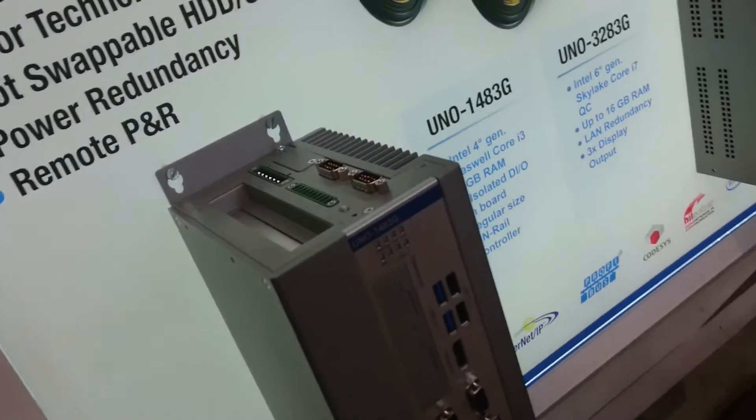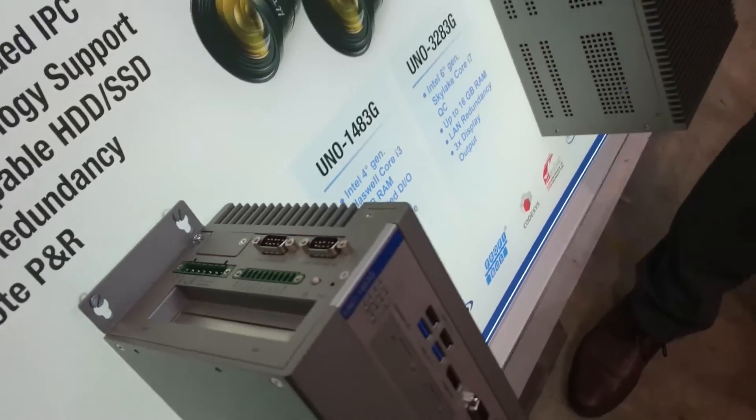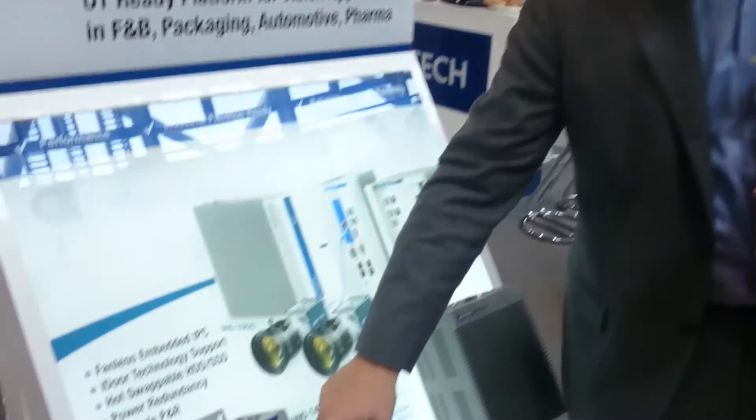Like redundant power supply, RAID HDD, and UPS. Furthermore, in all the products that we are showing here, we have the newest technology that is called iDOR.